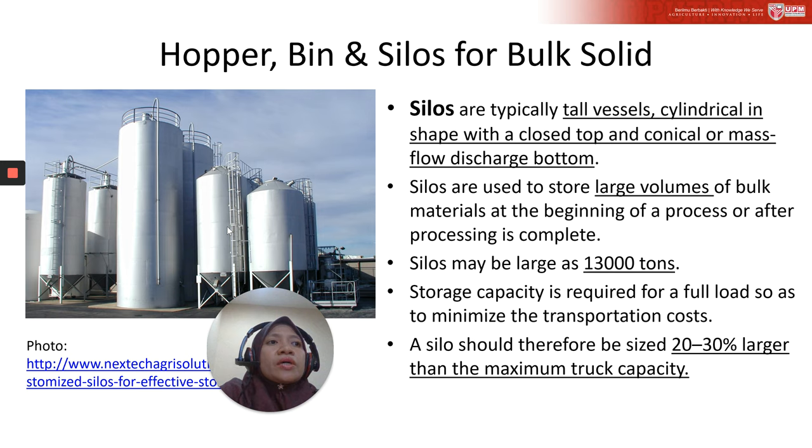The storage capacity required is for a full load so as to minimize transportation costs, depending on the type of transportation used — as mentioned in the previous lecture. Commonly, the size of the silo is set up to be 20 to 30% larger than the size of the transport vehicle, such as a truck used to deliver supplies.